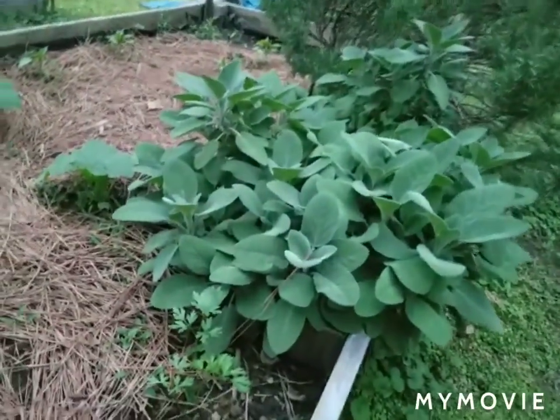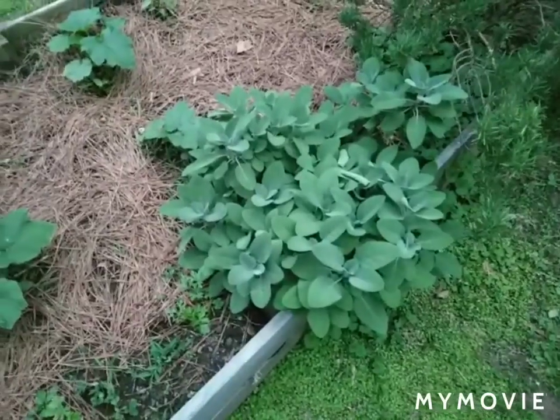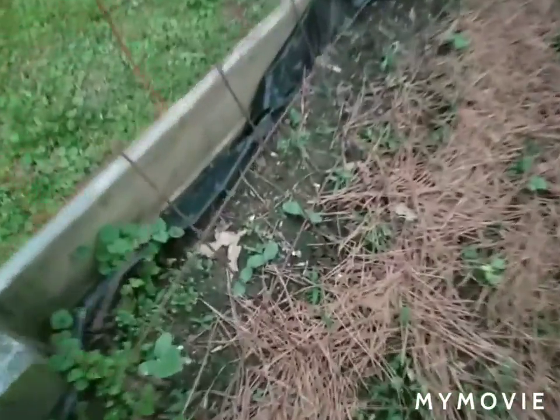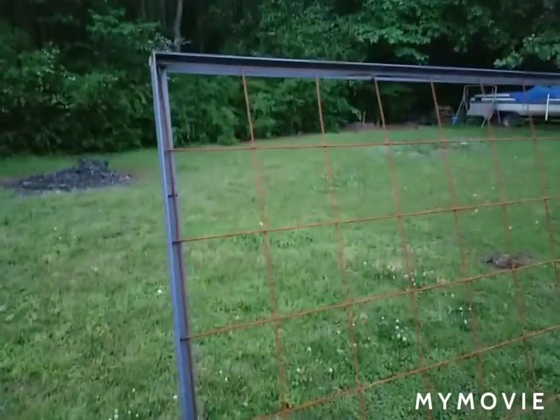Our sage plant that overwintered is looking really nice. I need to start clipping some of that and drying some of the sage. On the end of the bed we've got cucumbers starting to come up. I always grow them on the ends and run them up the trellis.